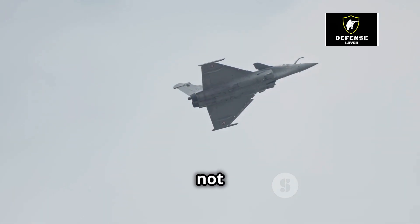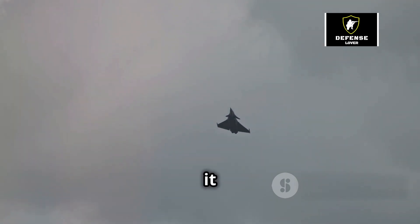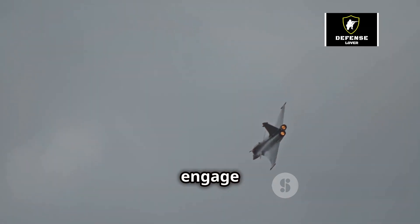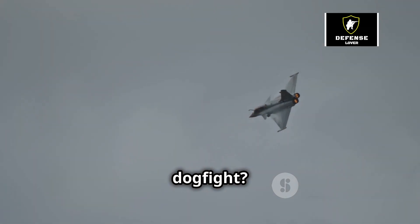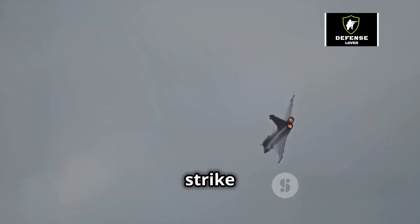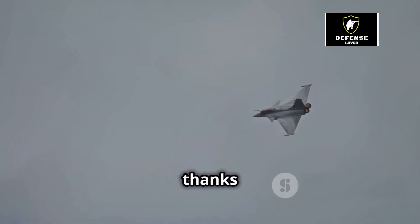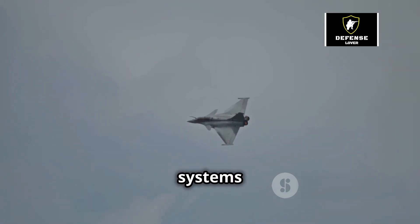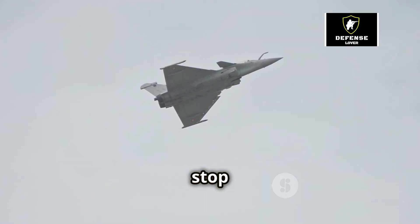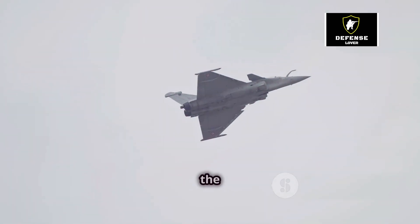The Rafale is not a one-trick pony — it's a true multi-role combat aircraft, capable of performing a wide range of missions and switching between them with ease. Need to engage enemy aircraft in a heated dogfight? The Rafale can do that with its advanced radar and air-to-air missiles. Need to strike ground targets with pinpoint accuracy? The Rafale can handle that too, thanks to its sophisticated targeting systems and a vast array of bombs and missiles. It can also conduct reconnaissance missions, gathering vital intelligence from the sky.